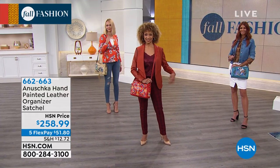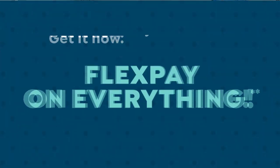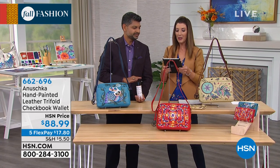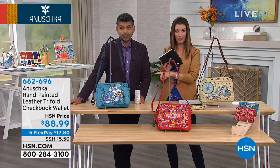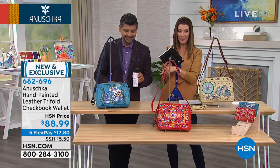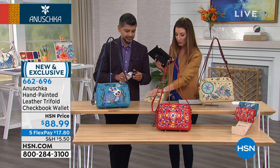Will Cleopatra's Leopard come to HSN? We do have the umbrella and rain boot in Cleopatra's Leopard. If you want to protect your bag, we always recommend the Anushka leather protectors — only $20 or $4 on FlexPay, item 673-162. But let's talk about the matching wallet — we have one for every one of these gorgeous designs.